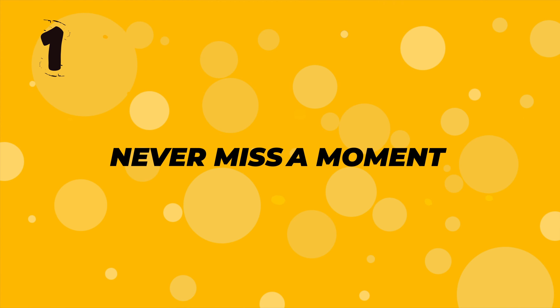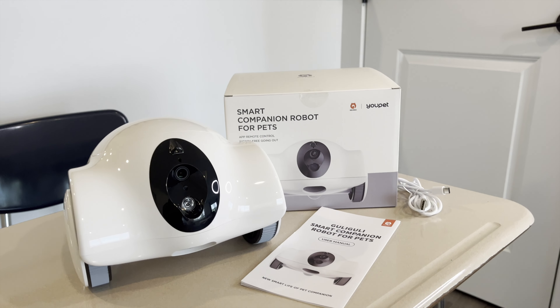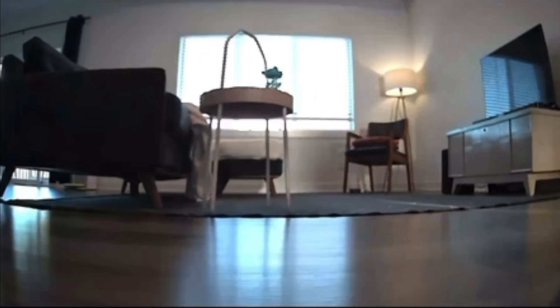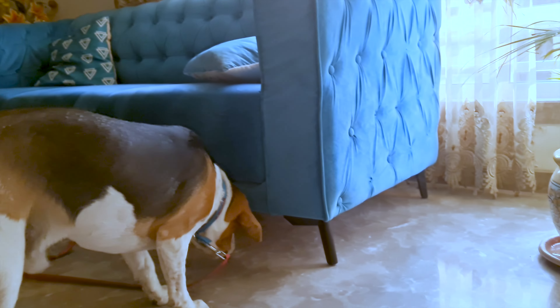Number one: never miss a moment. We all have those moments when we're away from home and miss our pups like crazy. With Ghouly Ghouly Hibbo, you can be with them even when you're not. This little gadget gives you full house mobile monitoring with a 1080p HD camera, so whether your doggo is napping on the couch or causing a little mischief, you can see everything in crystal clear quality.